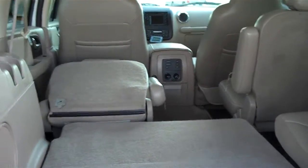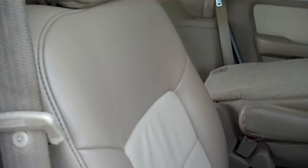Second row, you have your dual captain's chairs. Let's come around here and we'll look at the inside of the vehicle. Of course, leather seating surfaces, a little nice two-tone tan leather.